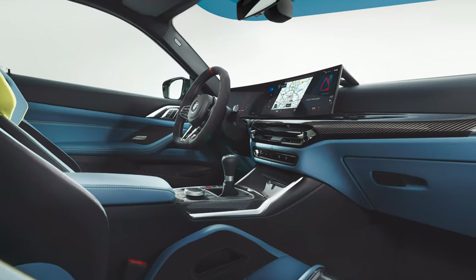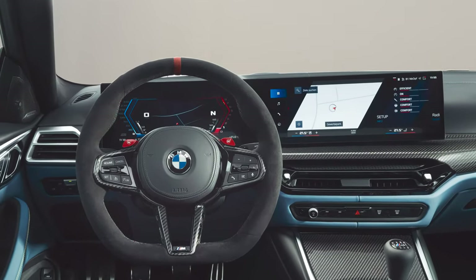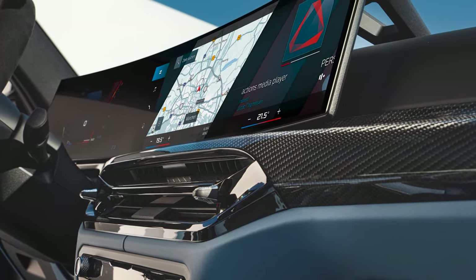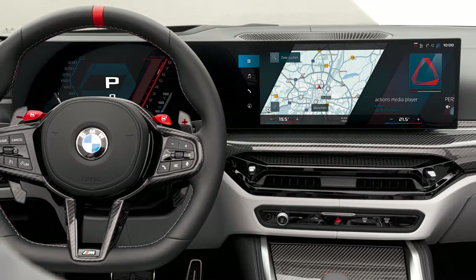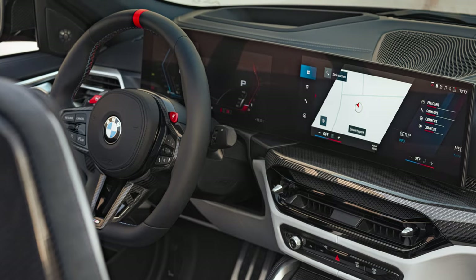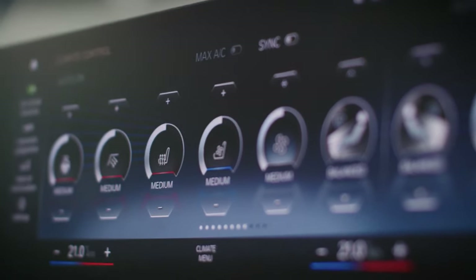Now for the interior changes. The curved dashboard screen was introduced in the final year of the pre-LCI model, so it isn't necessarily new — it may have been a cost-saving decision to implement early rather than wait until the LCI. The pre-LCI was using iDrive 8; the LCI version uses 8.5. Existing pre-LCI M4s will not be getting the same upgrade, apparently due to the LCI using revised hardware. BMW appear to be transitioning from a Linux-based OS to Android open source, with iDrive 8.5 systems set to be upgraded to BMW OS 9 starting with the 2024 X1.